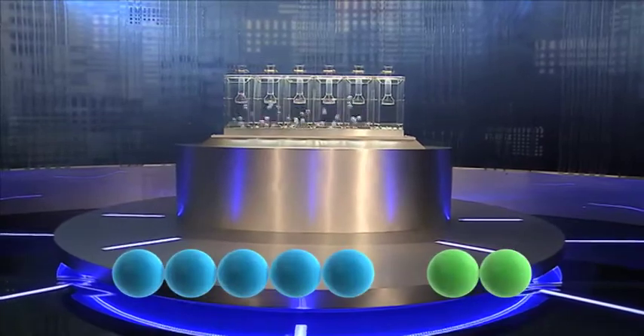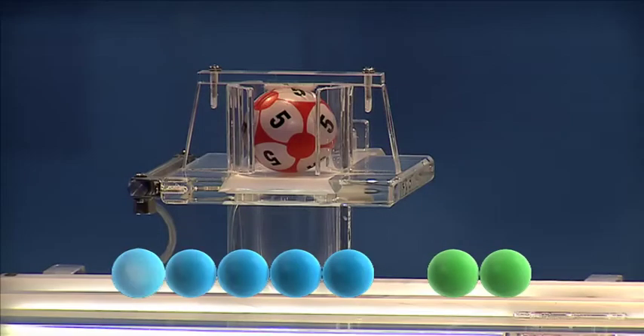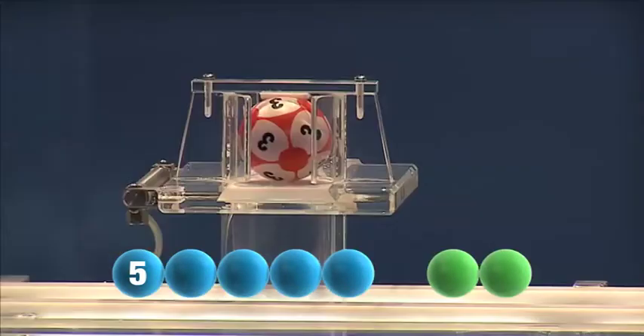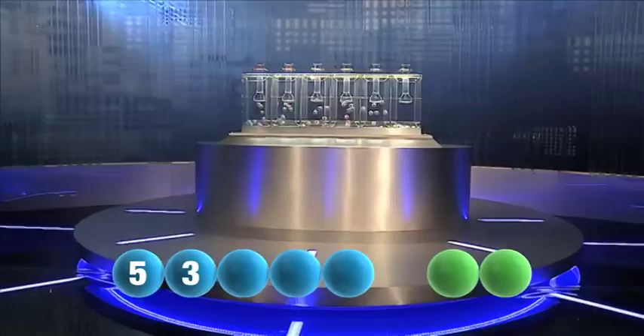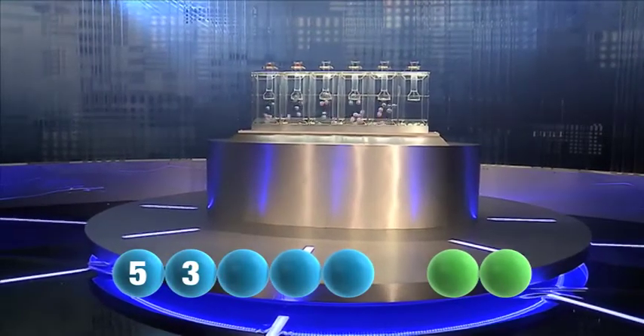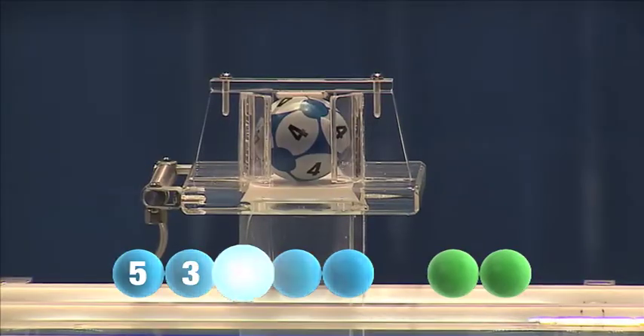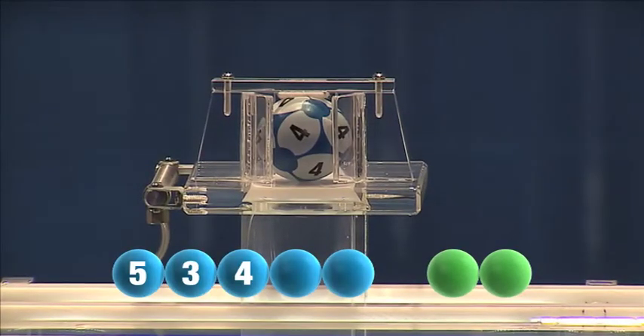Let's get those numbers rolling. The first number today is number five. Tonight's second number is number three. And the third number is four.